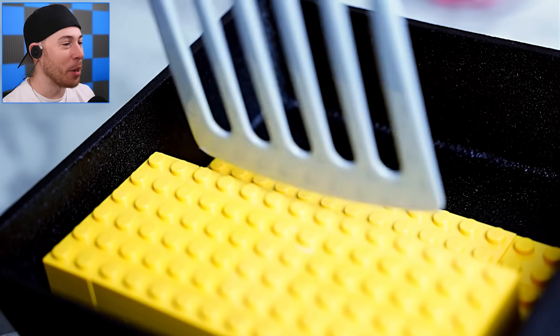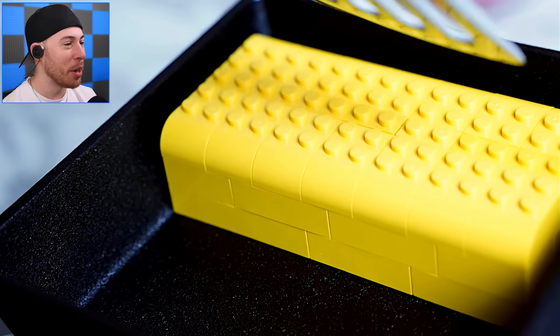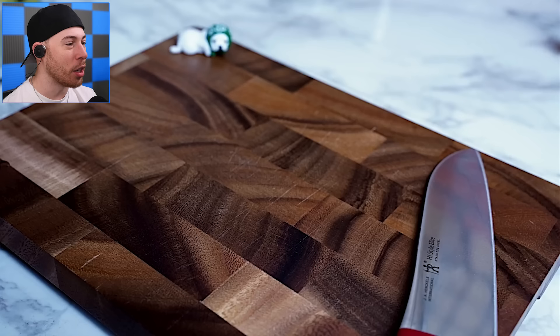Alright, now we're folding it back up. There we go, moving that back over. There we go, easy peasy — and we're good to go.